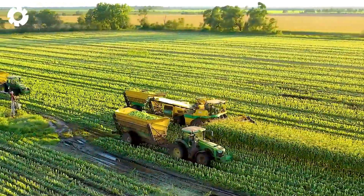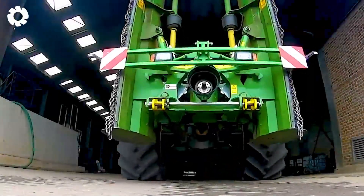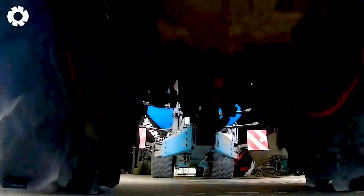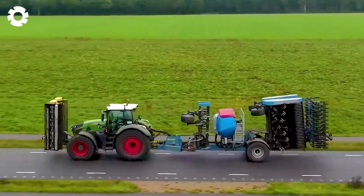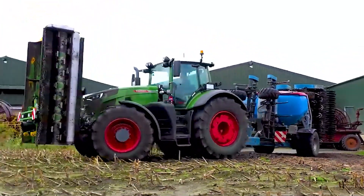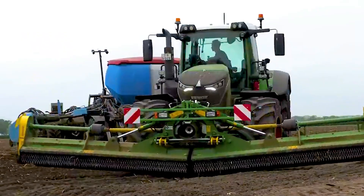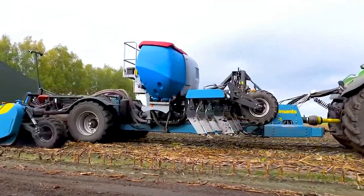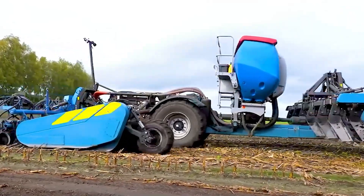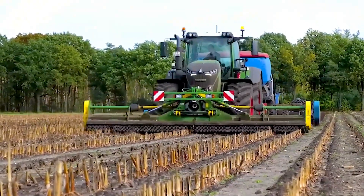After looking at the farm, the Fendt 942 works seamlessly with the Celli grinder, cultivating the soil and sowing wheat in one go, alongside the six-meter-wide Imants 38FSX and the Lemken drill. The entire process unfolds like a mechanical masterpiece painted across the field.